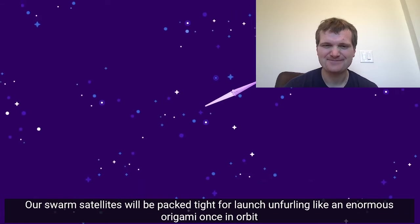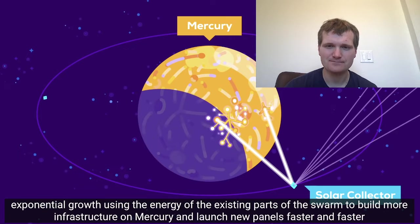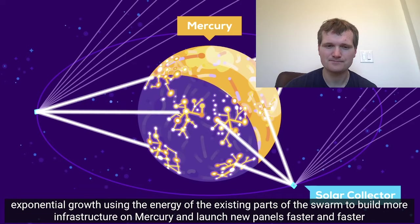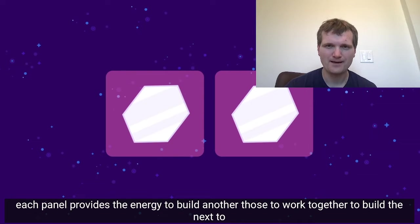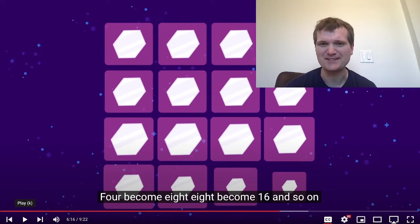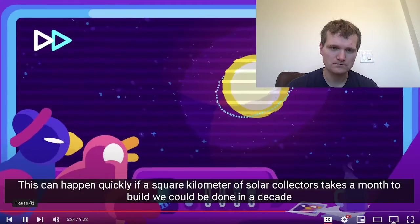Our swarm satellites would be packed tight for launch, unfurling like an enormous origami once in orbit. From this point we can take advantage of exponential growth, using the energy of the existing parts of the swarm to build more infrastructure on Mercury and launch new panels faster and faster. Each panel provides the energy to build another. Those two work together to build the next two. Four become eight, eight becomes 16, and so on. Within just about 60 doubling times, the sun would be completely surrounded by solar panels, and this can happen quickly.